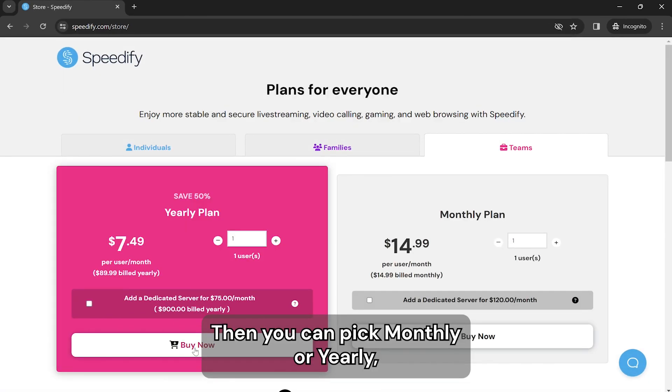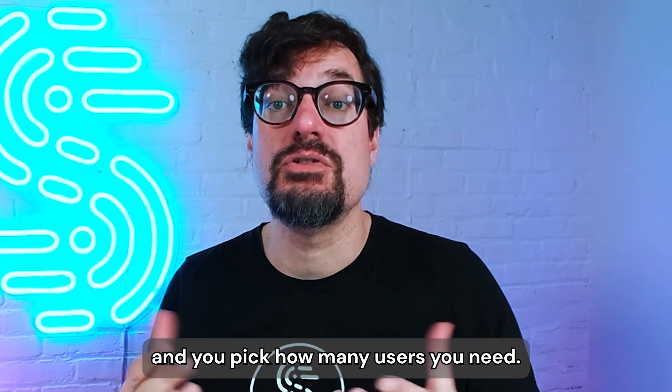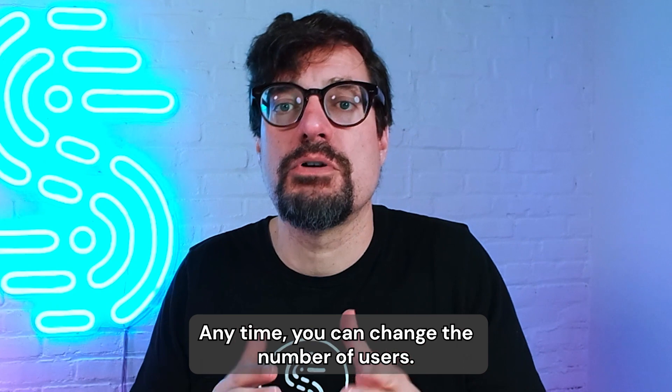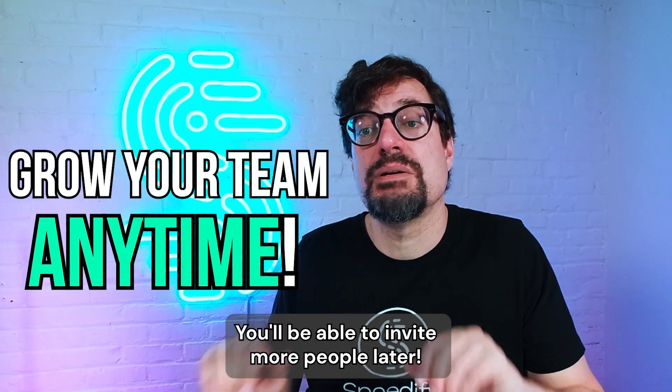Then you can pick monthly or yearly — there's a huge discount for going yearly. You pick how many users, and at any time you can change the number of users. Go ahead and start with one user if you want; you'll be able to invite more people later.